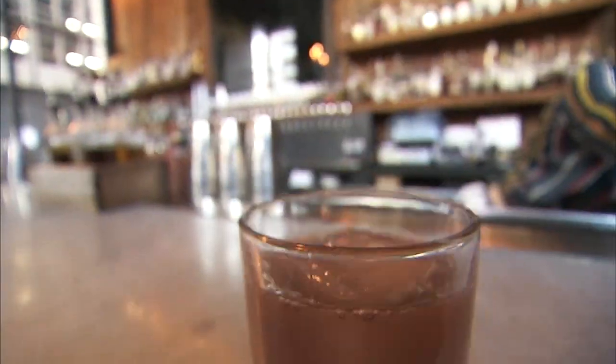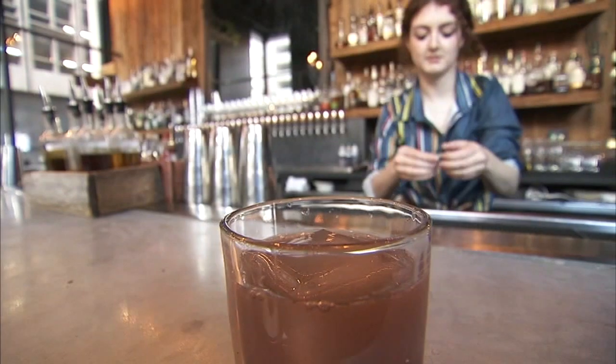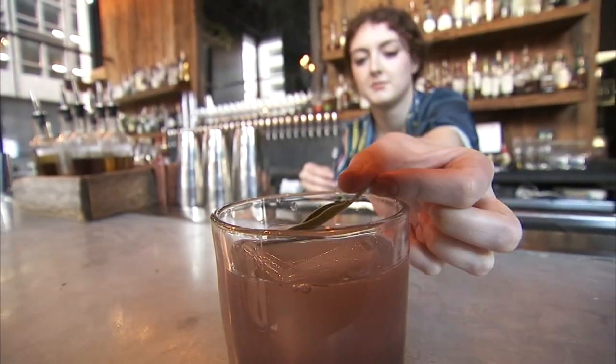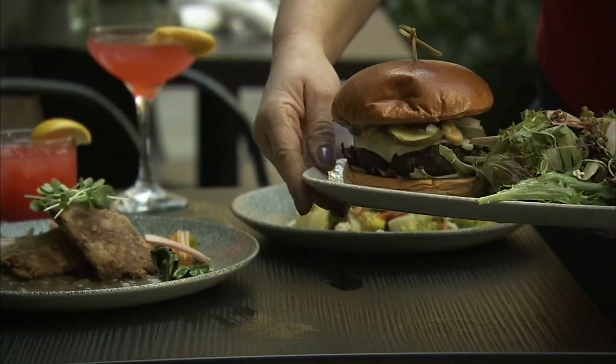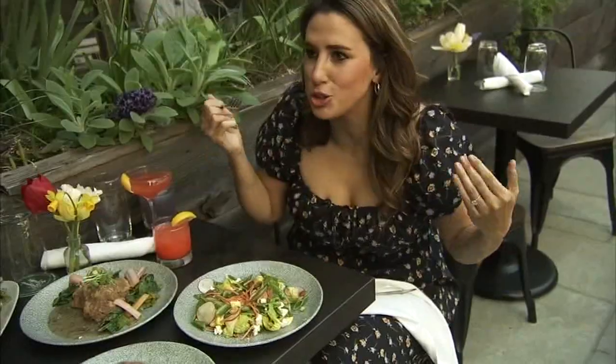And the pink peppercorn-infused vodka cocktail called The Secret Garden with fresh sage. For a split second I was like, oh my god, a leaf blew in here — but it was supposed to be there. Next up, some fare that I didn't feel one bit guilty about. There's garden in the name.